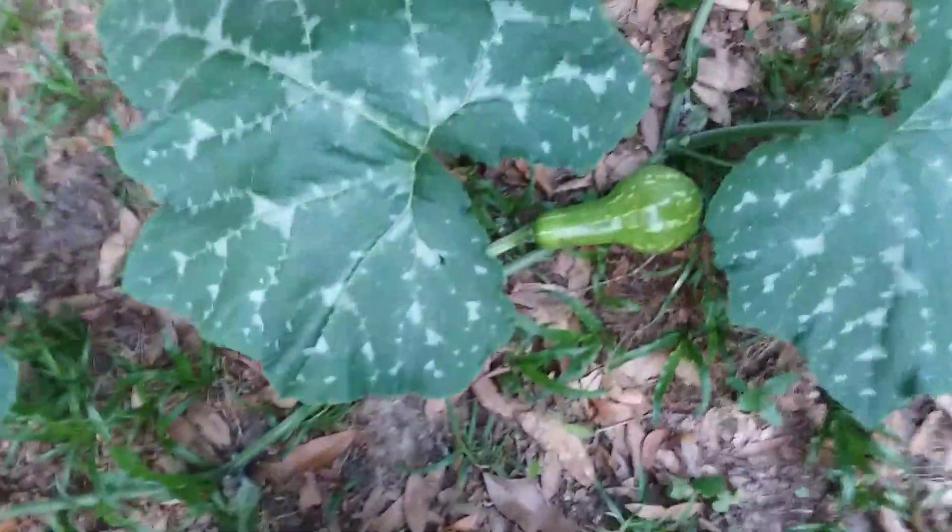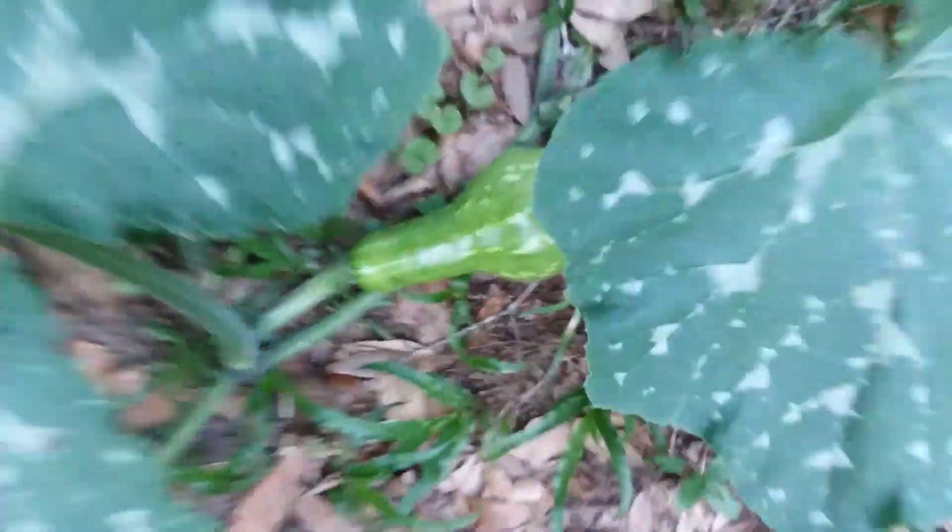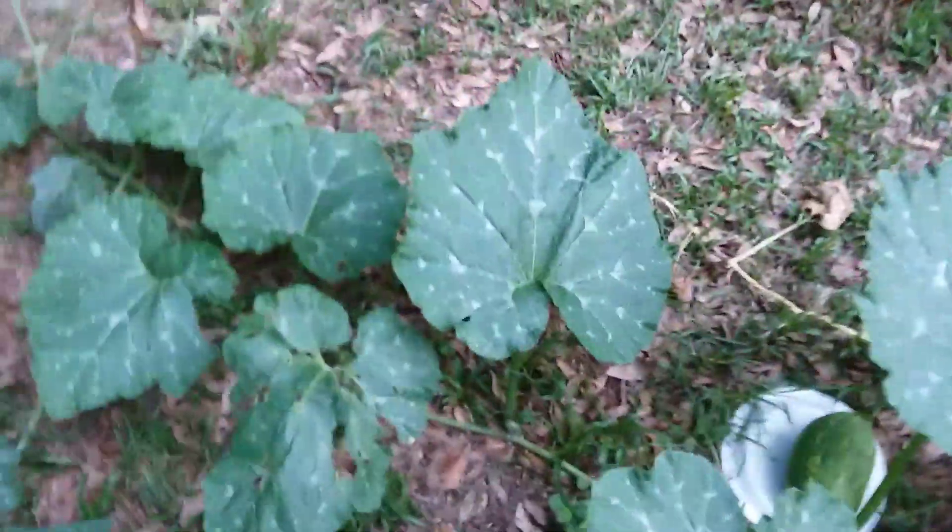The vines burst open — never had one do that before. And remember the mystery pumpkin that they told me was a butternut? Well, there was another one.